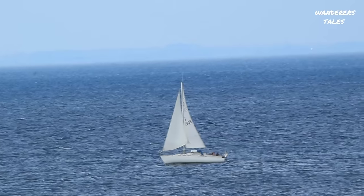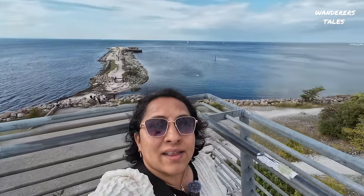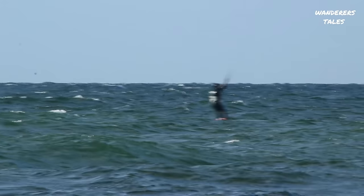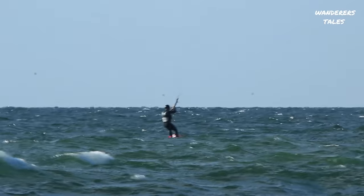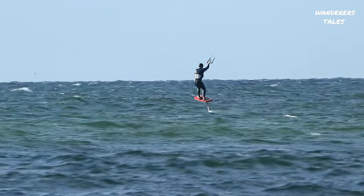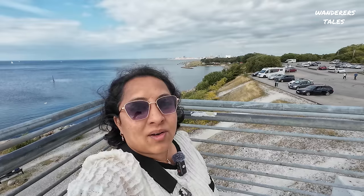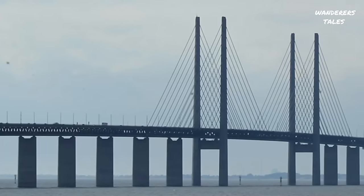If you see behind me, you can see a lot of people sailing in the sea, and on the other side you can see a lot of people at the beach enjoying the waters. Interestingly, when we entered this place we saw a lot of people camping and having food.